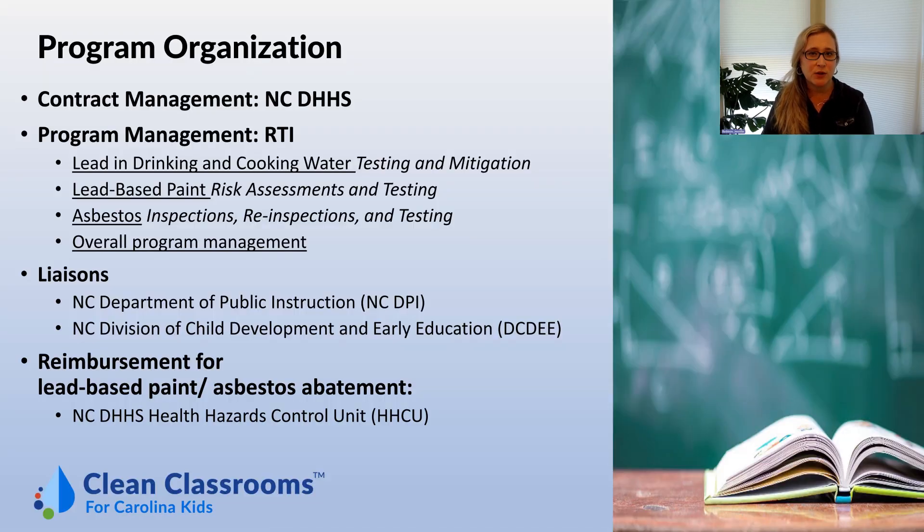Program organization is as follows: the North Carolina Department of Health and Human Services is managing the overall contract, while RTI International is managing the overall program, including lead in drinking and cooking water testing and mitigation, lead-based paint risk assessments and testing, asbestos inspections, re-inspections and testing. Liaisons include the North Carolina Department of Public Instruction, the North Carolina Division of Child Development and Early Education, and the North Carolina Department of Health and Human Services Health Hazards Control Unit for reimbursement when schools and child care facilities conduct lead-based paint and asbestos abatement.